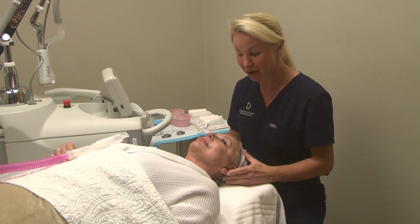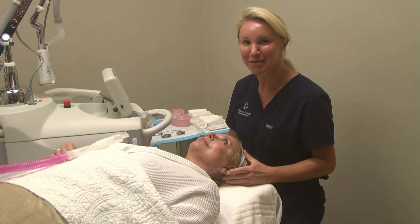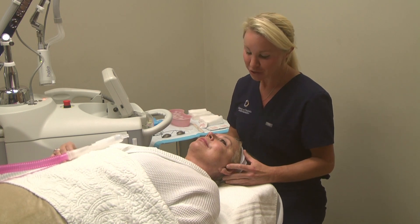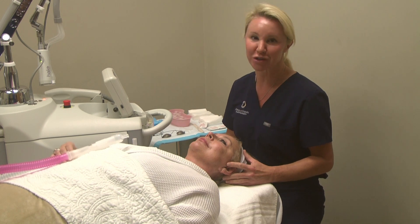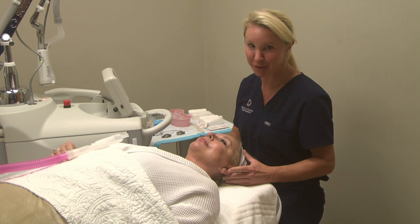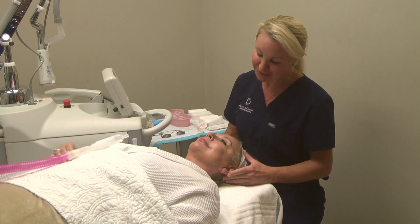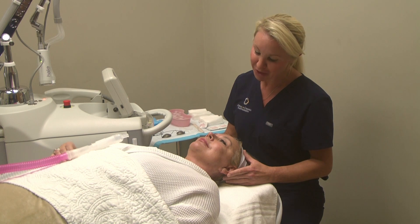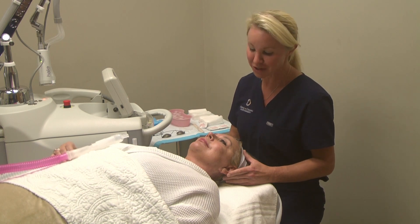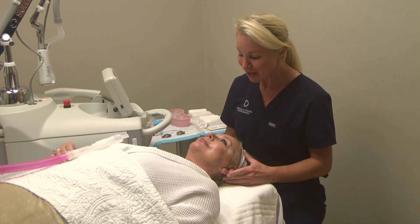We're going to do that injection prior to the Halo treatment. The Halo is our fabulous dual-wavelength laser — one wavelength is more superficial and one is more deep. The superficial wavelength does resurfacing to help with pigment irregularities and fine creakiness of the skin. The deeper wavelength penetrates and causes thermal injury to the deeper tissues, which allows for skin contraction and collagen deposition.